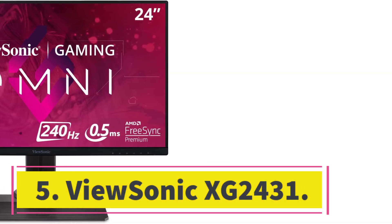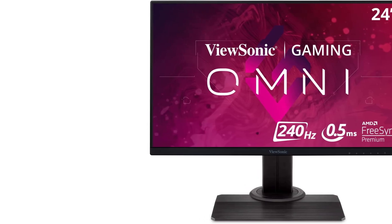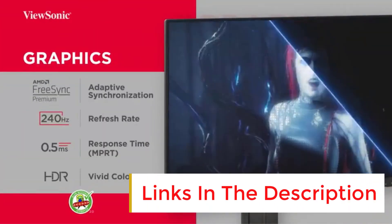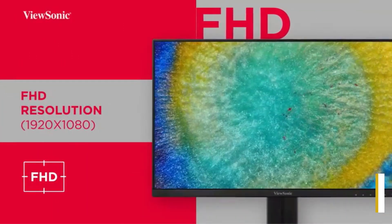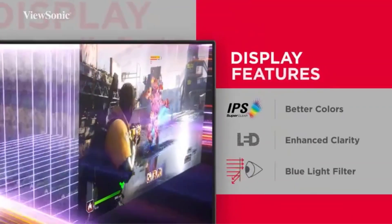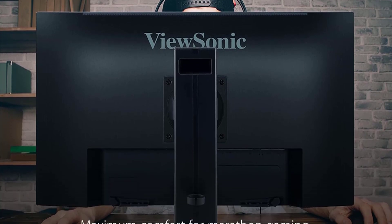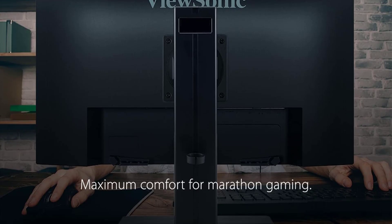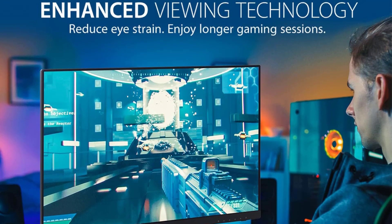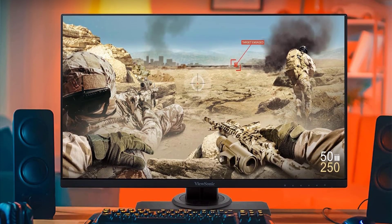Number 5: ViewSonic XG2431. There are plenty of options available if you want something on a budget. You'll have to sacrifice a few features, but you can still get a monitor with impressive gaming performance, like the ViewSonic XG2431. It has a lower resolution than the LG 27GP850B / 27GP83BB and a smaller screen, so it doesn't deliver the same immersive gaming experience. While images aren't very detailed due to the resolution, the image clarity is still sharp enough for most games. If you want a higher resolution, check out the Dell G2724D, a budget-friendly 1440p monitor with excellent gaming performance but a lower 165Hz refresh rate.